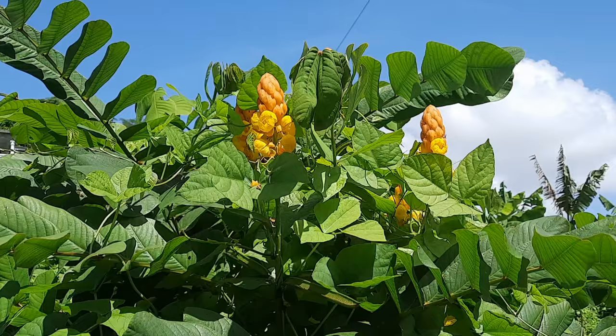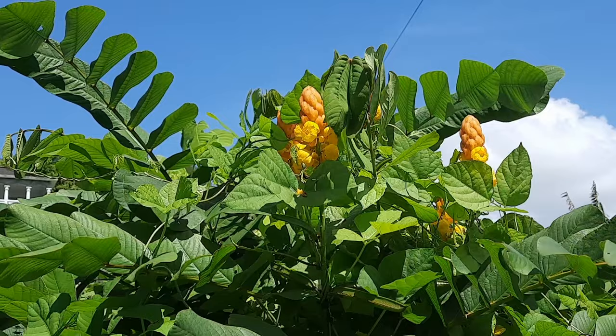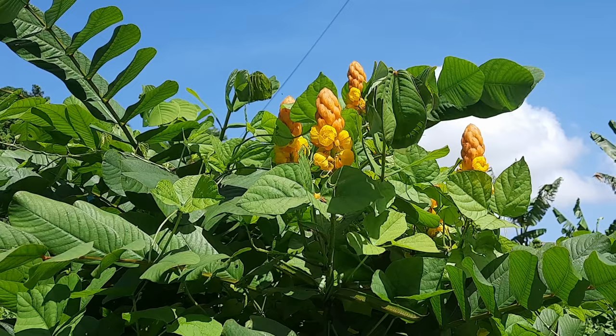This plant has antifungal and anti-microbial properties, and it has several uses in traditional medicine. But in today's video, we're only going to be focusing on some of the ways that it is used to treat skin problems.